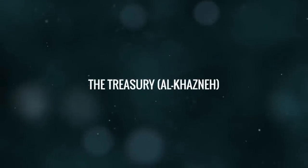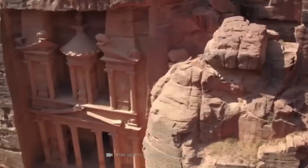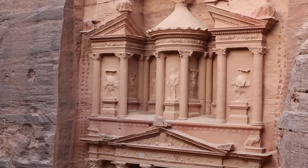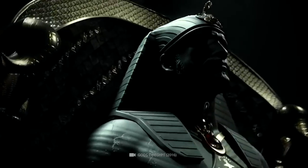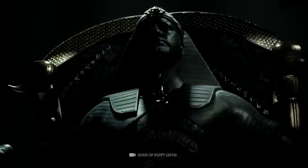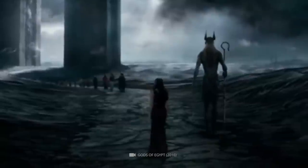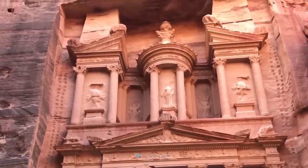Hidden away in the ancient city of Petra lies the stunning Al-Khazan, also known as the Treasury. Carved out of a sandstone rock face, this elaborate temple was originally built as a mausoleum and crypt for the Nabataean king Aretas IV in the first century AD. The intricate façade is adorned with sculptures of various mythological figures associated with the afterlife, and at the top, four eagles stand guard to carry away souls.